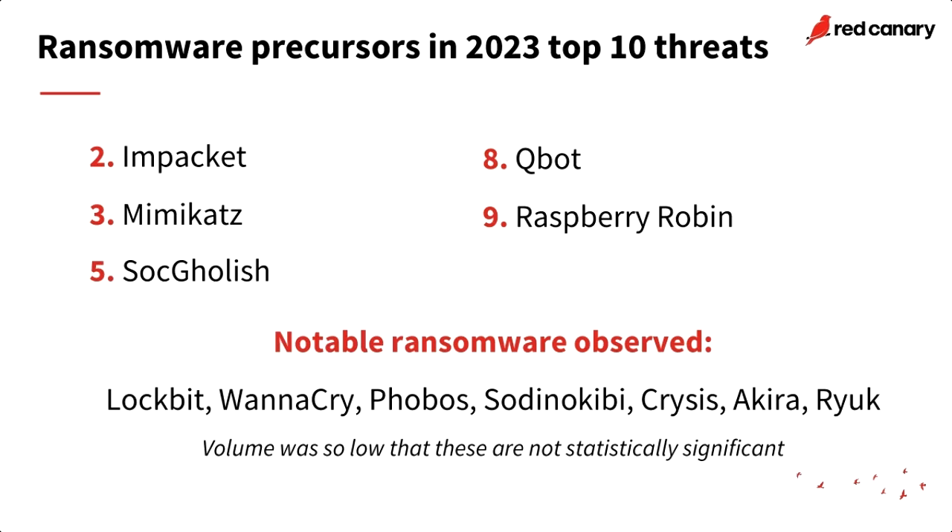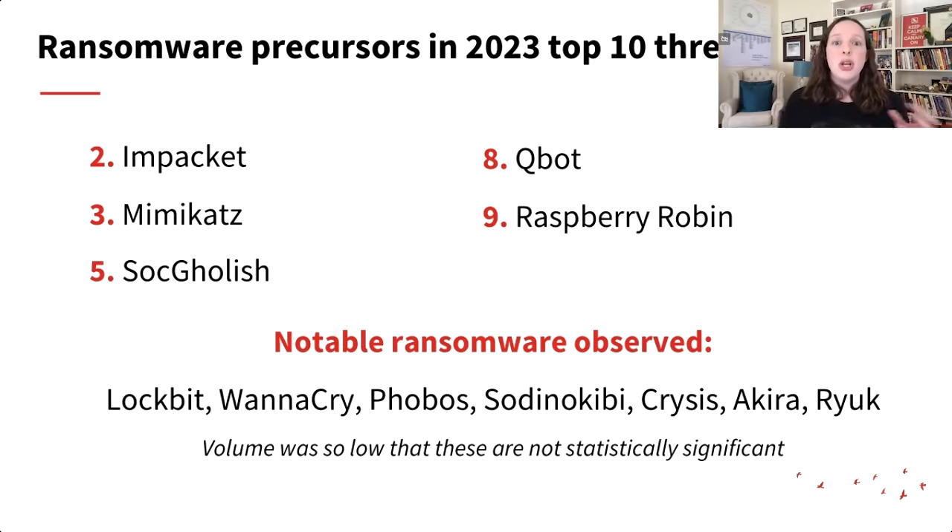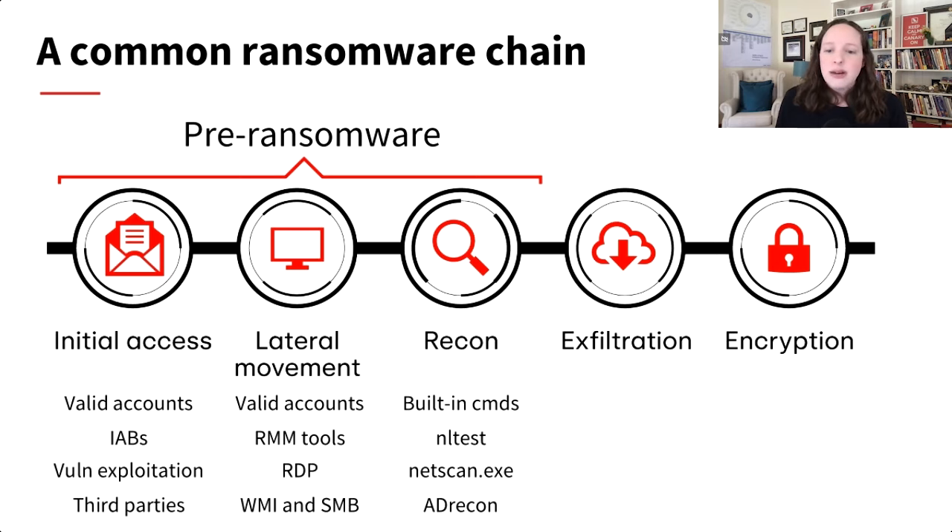Ransomware precursors — tools used on the way to the end impact — include Impacket, a set of scripts that helps adversaries move laterally; Mimikatz for dumping credentials; and malware that often leads to ransomware like SocGholish or QBot. We did observe a couple of ransomware groups: LockBit was really prevalent, Akira, and interestingly some you might wonder about — WannaCry persistence. A lot of ransomware intrusions have persistence that lingers for years, so we still see remnants of WannaCry and Ryuk from groups that aren't even active anymore.